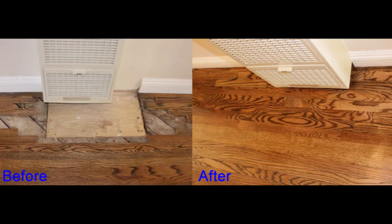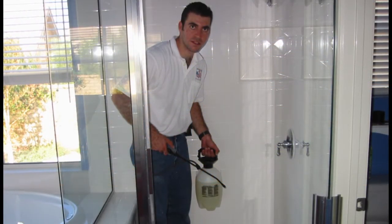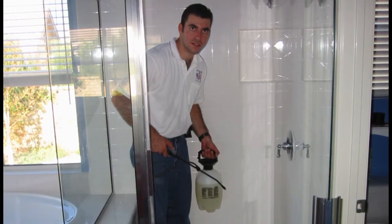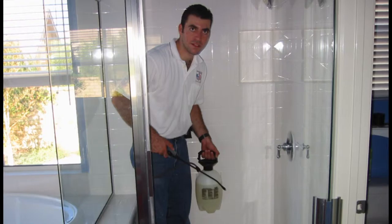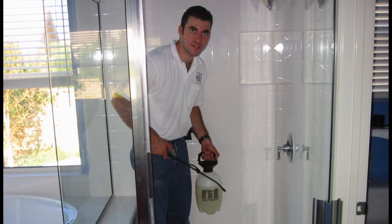Stone tiles are basically one hundred percent permeable because it's stone. The difference in the process of cleaning and sealing is different for each: on porcelain tile you basically clean the grout and tile and seal the grout, whereas on stone you have to restore the entire stone tile and the grout and seal it.